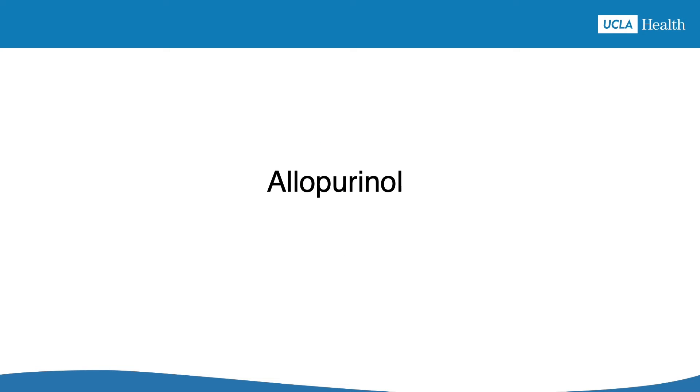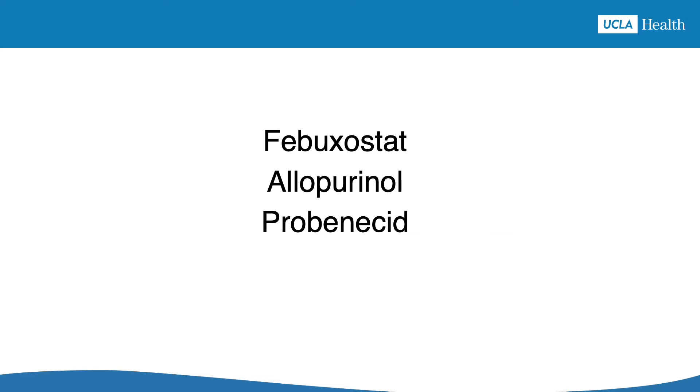By the way, allopurinol isn't the only medication that lowers uric acid levels, but it's very effective and has few side effects, so it's the most common one prescribed. It's been used to treat gout since the 1960s. But if allopurinol doesn't work for you, other medications like febuxostat or probenecid can lower the uric acid too.